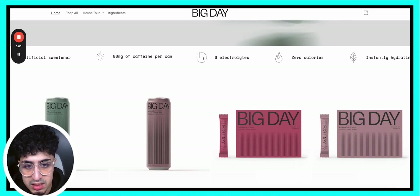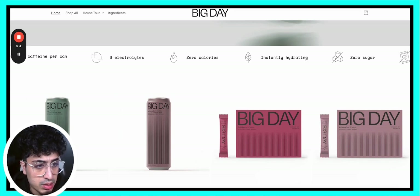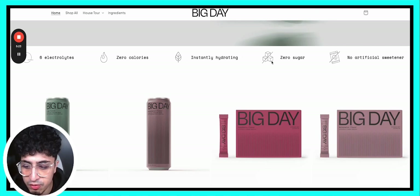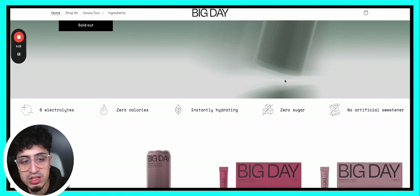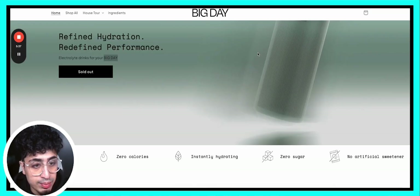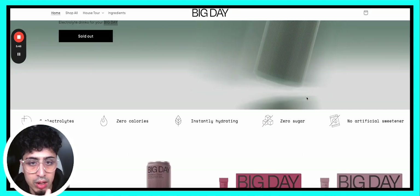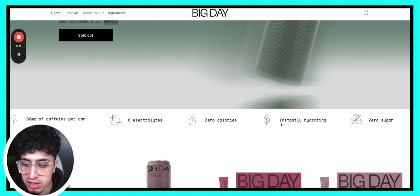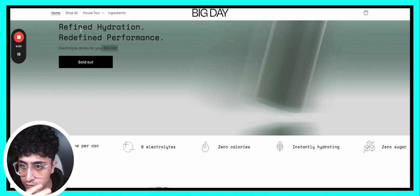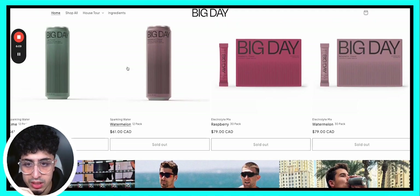Six electrolytes — I'm not sure what that simply means; it seems more like a feature than a benefit. Mixing features and benefits is not the right way to go — we would separate them. If you want to highlight features, use little icons around the product itself: zero sugar, no artificial sweeteners. Then here you can highlight maybe three benefits actually derived from this product to help the customer achieve that 'Big Day' outcome. Keep your messaging consistent — that's very important.